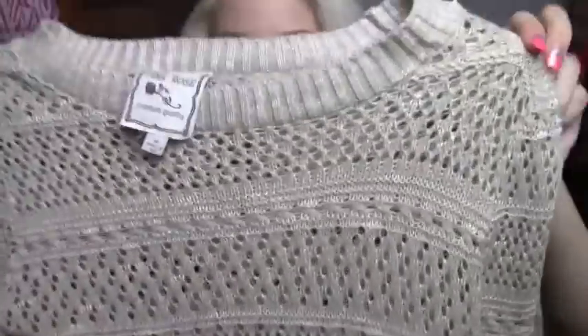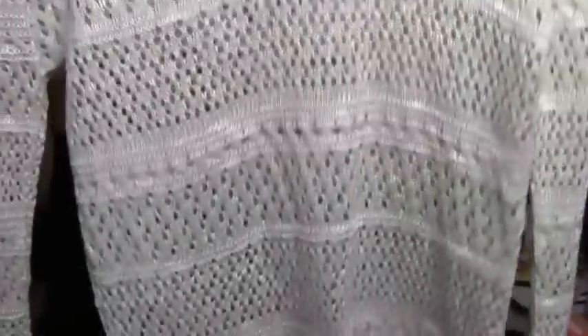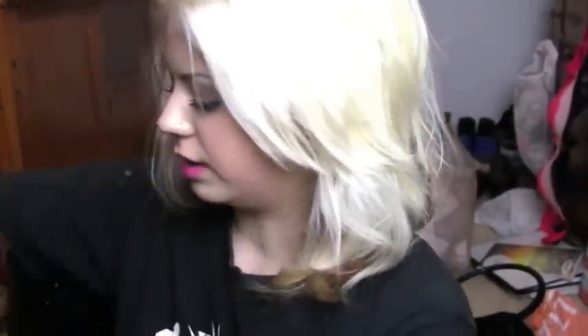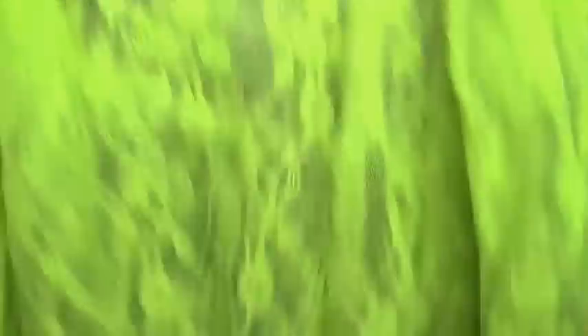From Marshalls I got this sweater thing — I think it'd be nice for summer. I could wear a bandeau under it — it shows a little skin but still keeps you warm. From Forever 21 I got this neon yellow long-sleeve lace shirt that would also be cute for summer.